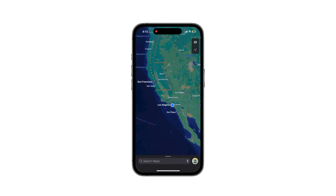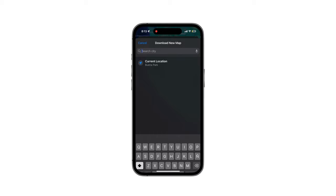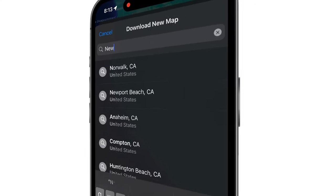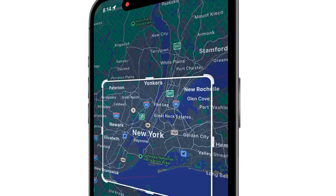Apple Maps now supports offline map downloads, which is incredibly useful when traveling abroad. Simply type in your destination, such as New York, and you can choose the specific area to download for offline use.